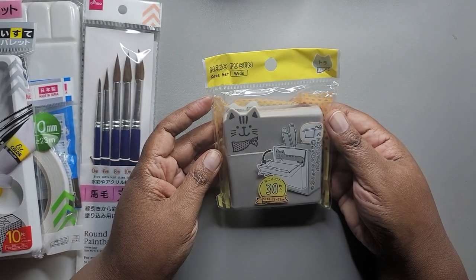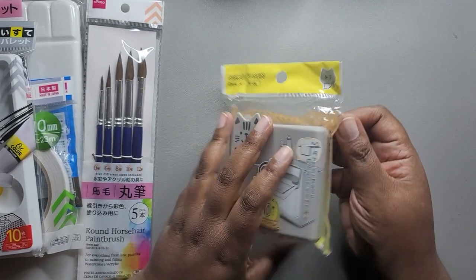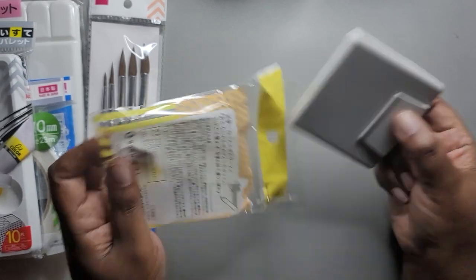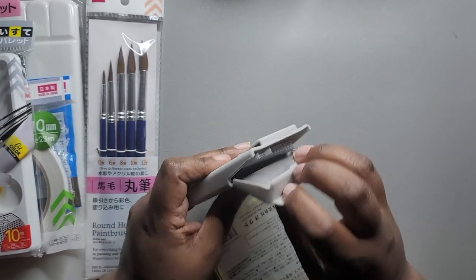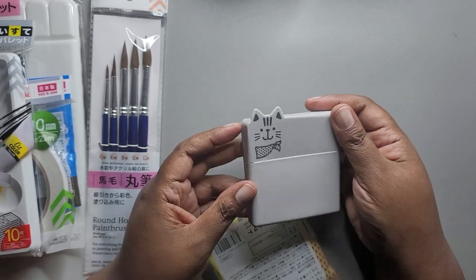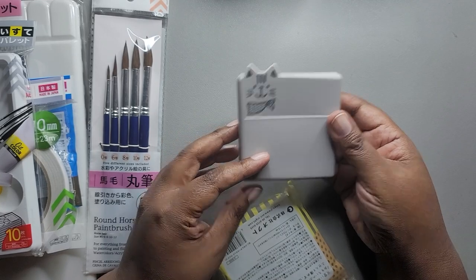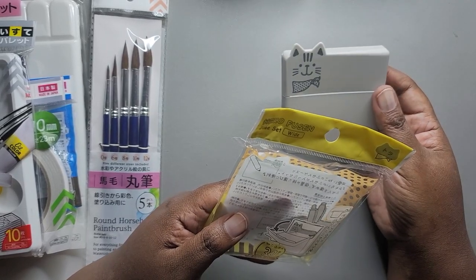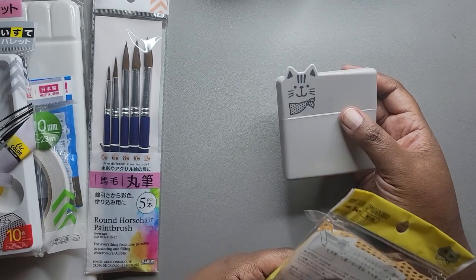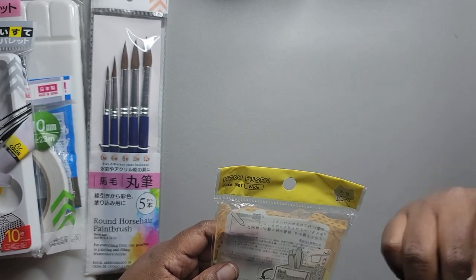My daughter put this in my pile. I'm not really sure what it's supposed to be — I think she said it's for holding pens, you kind of clip it onto things. There's notebook paper in there, and it's something you could clip to the side of your desk. She gave that to me; I believe she bought it in Daiso. I think you may actually be able to clip it to your shirt and have post-it notes with you.